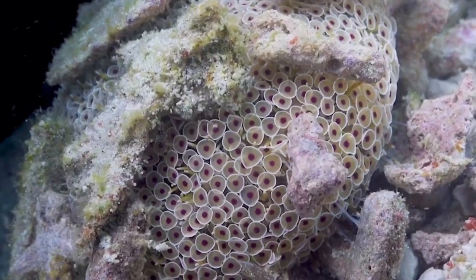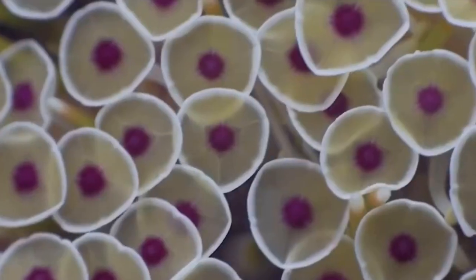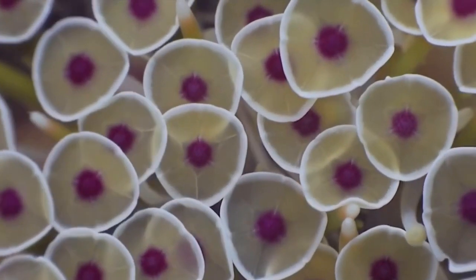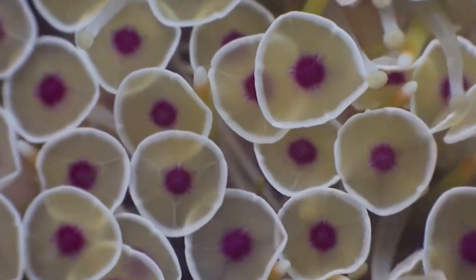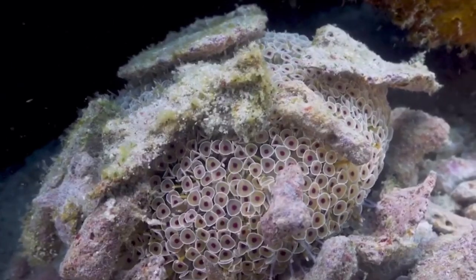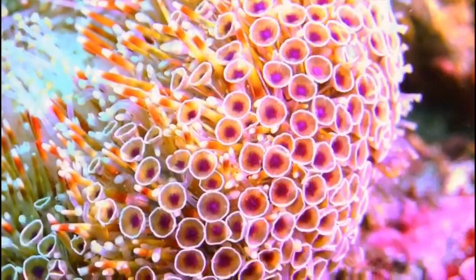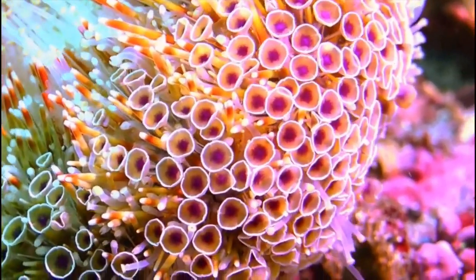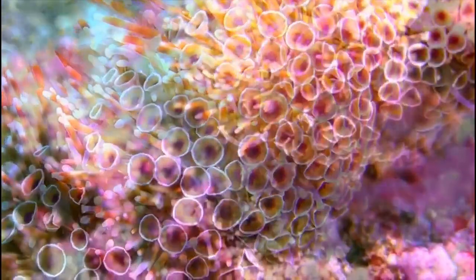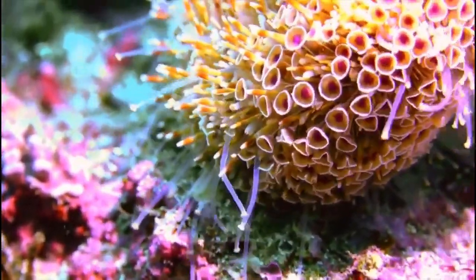The flower urchin lives in the tropical Indian and Pacific Oceans. It is found on the seafloor, usually among rocks and substrate on the bottom, and it grows to an average size of about six inches in diameter.